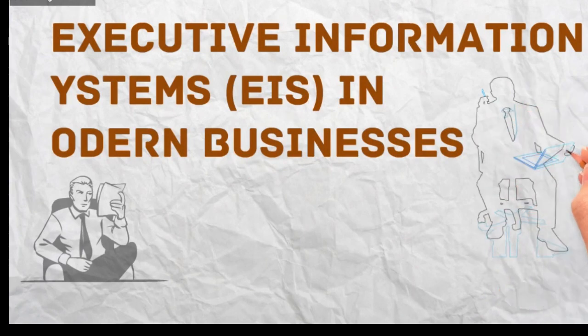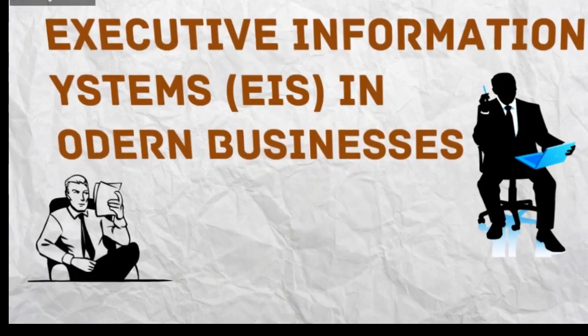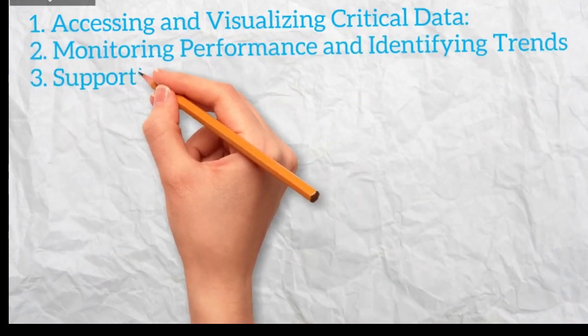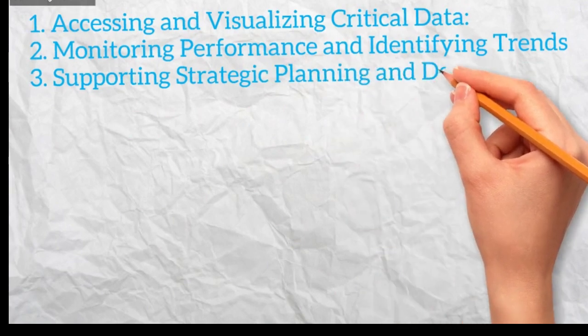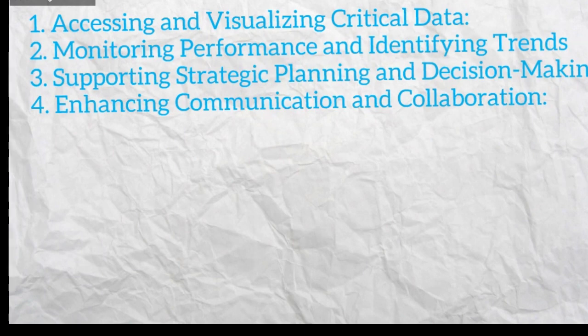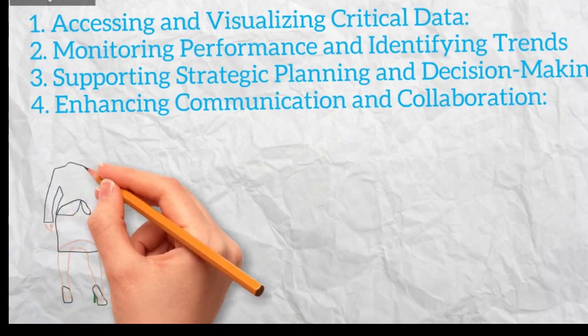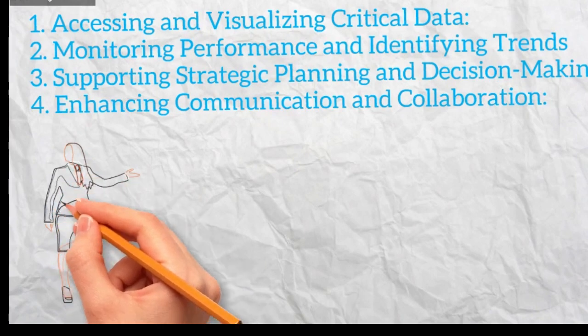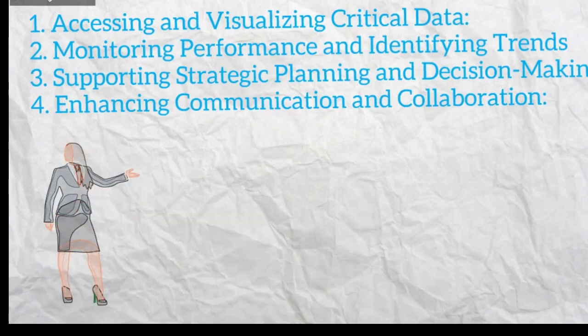Here's a breakdown of EIS key uses. Accessing and Visualizing Critical Data: EIS provides a centralized platform for executives to access key performance indicators, KPIs, trends, and insights from various internal and external sources like finance, marketing, sales, operations, and competitor analysis. This data is presented in visually appealing formats like dashboards, charts, and graphs, making it easily digestible for executives who may not be technical experts.